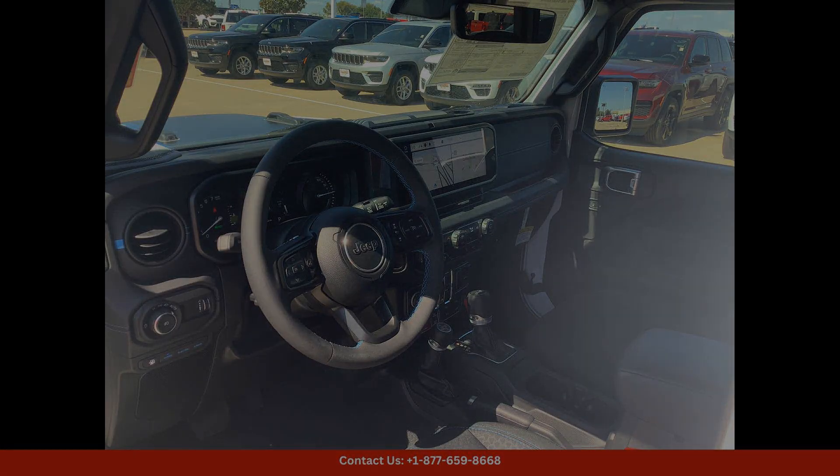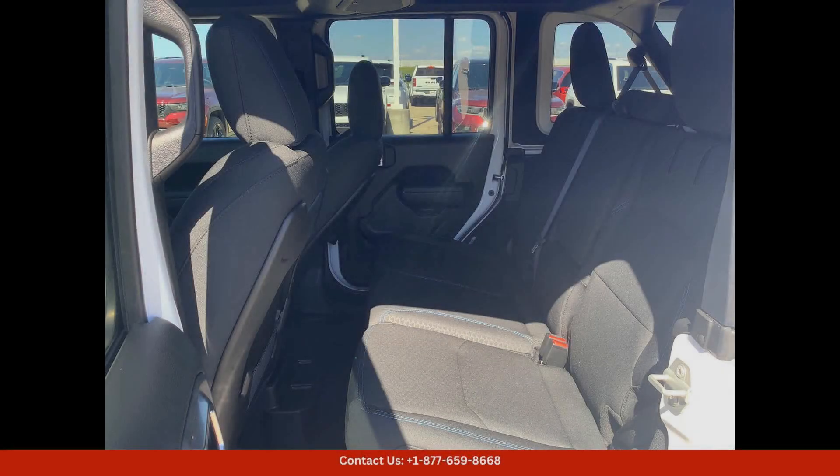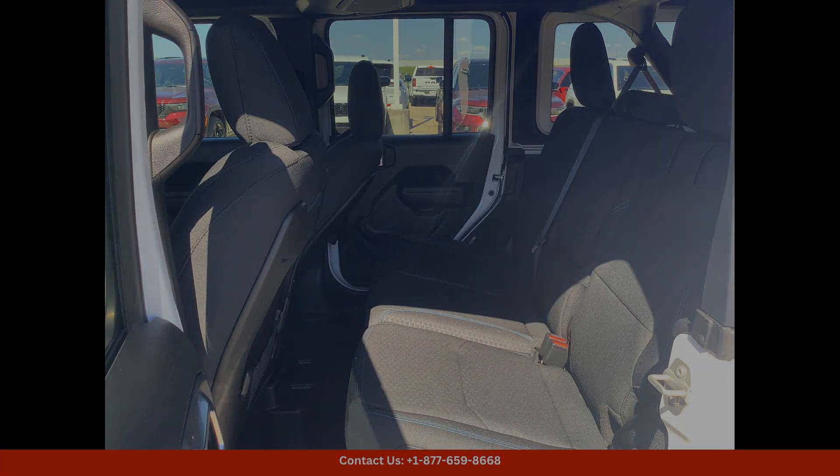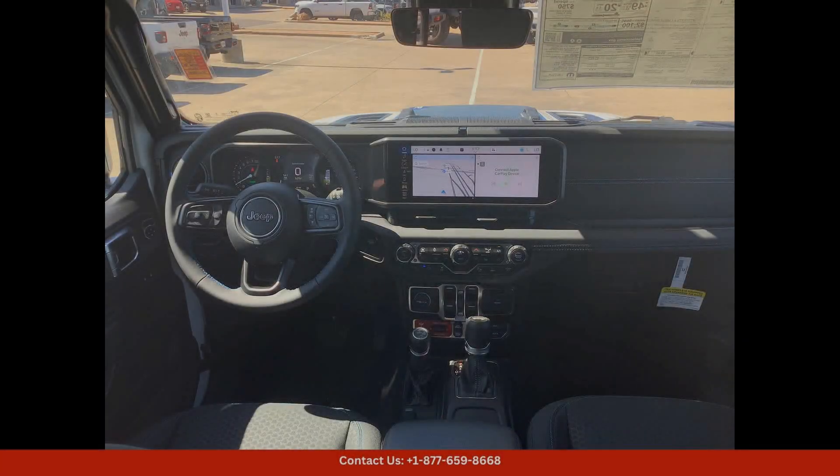The Rubicon trim level offers top-of-the-line features such as off-road suspension, rock rails, skid plates, and all-terrain tires.